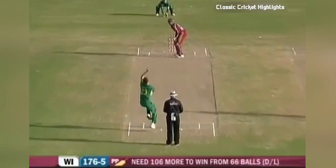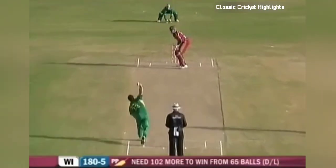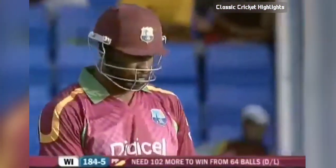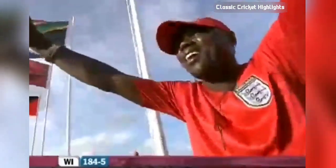He got that one away back past the bowler. Full toss, swung away, just one bounce into the boundary. Through the offside for four more. Wrong tactics from South Africa in my opinion — I'd like to see the quicker bowlers bowling right now.